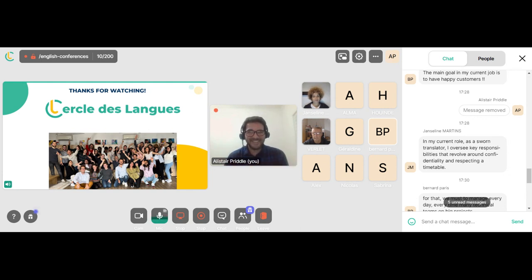Thank you all for coming today. I'm going to be stopping the recording in a moment. Please have a look at the recording at a later date on the CDL website. It's time to say goodbye — thank you very much, and I hope to see you all again here very soon. Take care. Bye-bye.